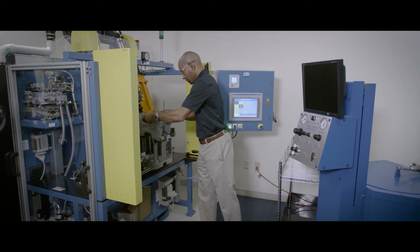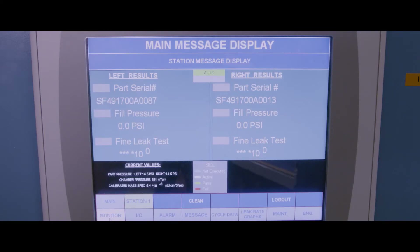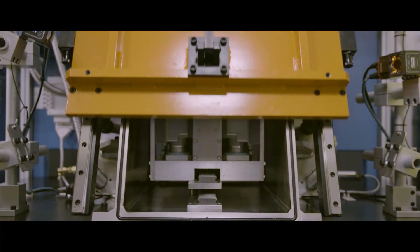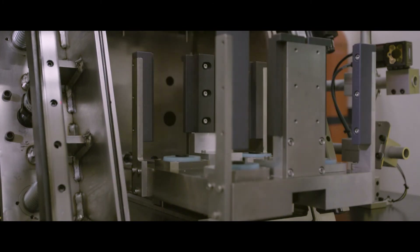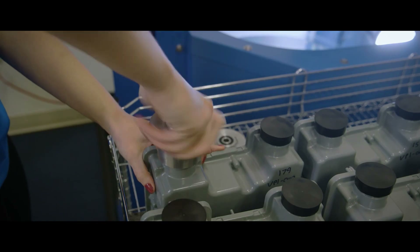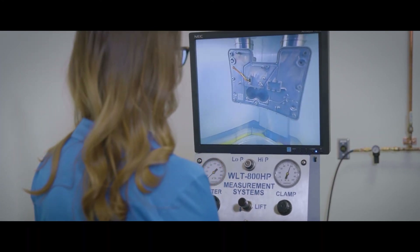We have two methods of detecting leaks. We have the helium leak detector, which places the meter in a chamber, sucks all the air out of it, and fills the meter with helium. Then we use a mass spectrometer to see if there are any helium particles outside of the meter, which would indicate a leak. It's a very reliable and repeatable way of determining whether there's a leak, but it doesn't show you where it's coming from. For that, we use our bubble leak detection system — we put the meter underwater, fill it with pressurized air, and when we see bubbles come out of the meter, we know exactly where the leak is coming from.